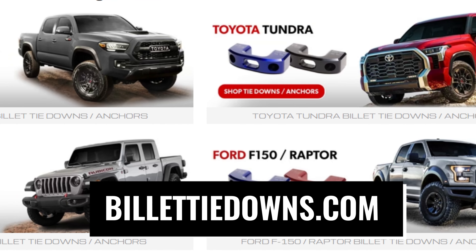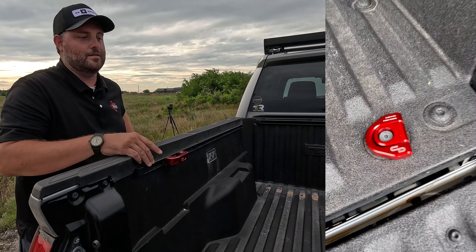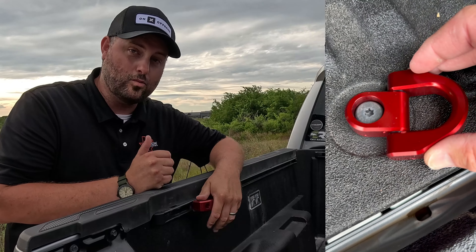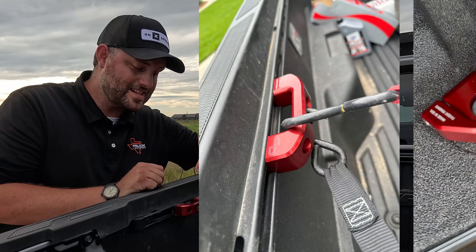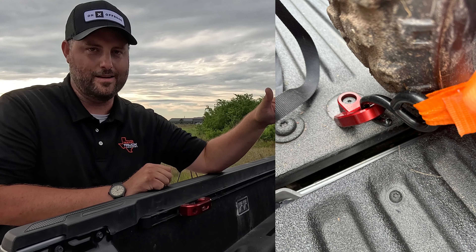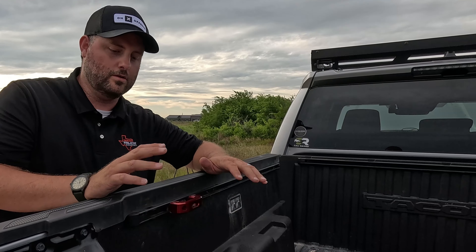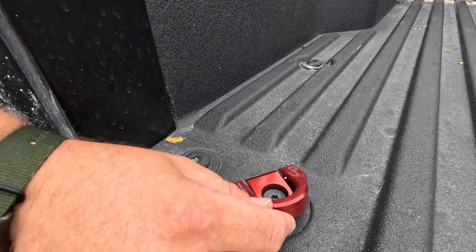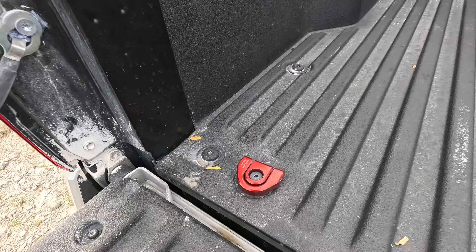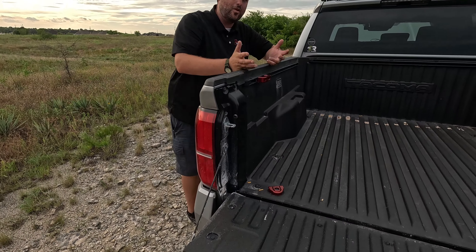These are from billetttiedowns.com — we are not being paid to say this but we've used them and they're awesome. Charbonia Designs is the parent company, they're made in the USA. You can get them anodized in multiple colors — they just came out with orange, we've got red. They're beefy and strong. We had two four-wheelers — kid-sized ones — in the back and they were rock solid. They fit in the factory rail really well, clip up and down, and move through 60 degrees. That is super strong.